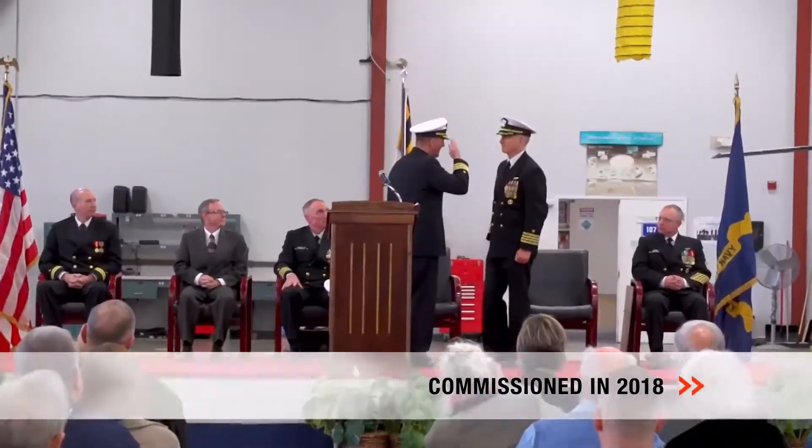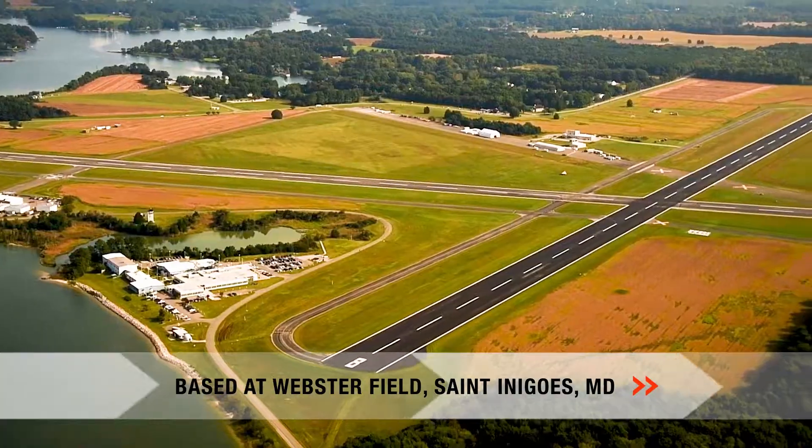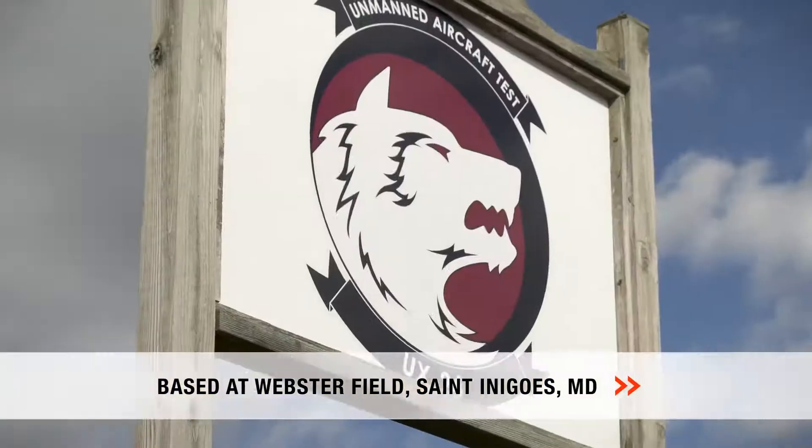Commissioned in 2018, UX24 is the Navy's newest test squadron. Based at Webster Outlying Field in St. Inigoes, Maryland, we specialize in testing and evaluating all unmanned aircraft systems for the Navy and Marine Corps.